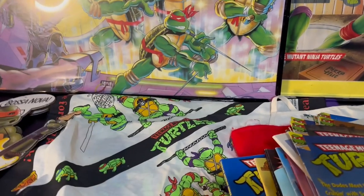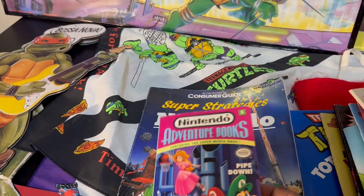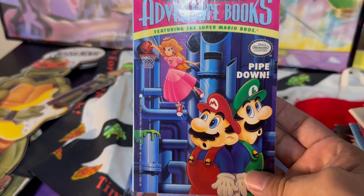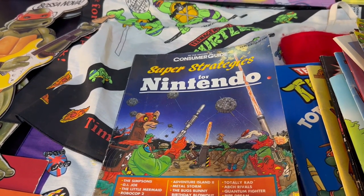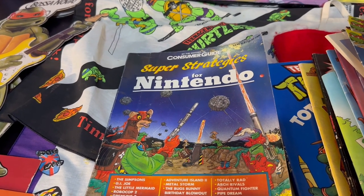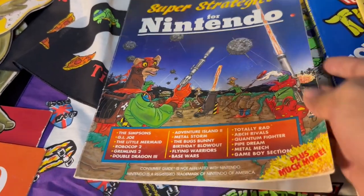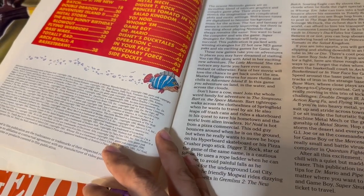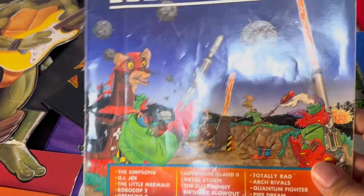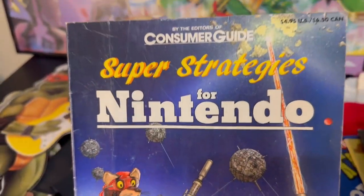Now we're going to get to some of the books I picked up that had surprising value. We have the Nintendo Adventure Series for the Mario Brothers — 'Pipe Down.' Although I didn't see many video games (her son wanted to hold on to them), there were still some Nintendo books, including this old strategy guide for some of the original Nintendo games, from the early 90s or possibly earlier. It's a nice piece because you don't see many of the older strategy guides in decent shape. It's a little beat up, but I think someone might still want it for nostalgia's sake.